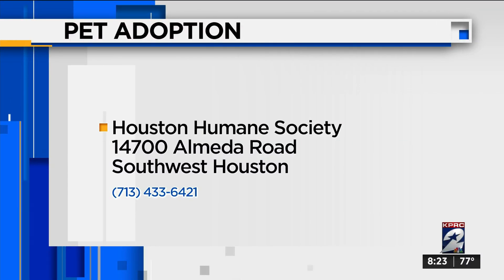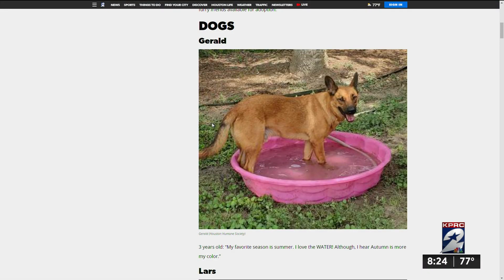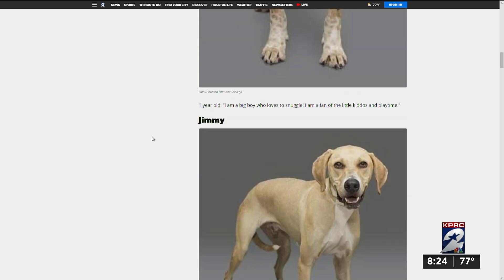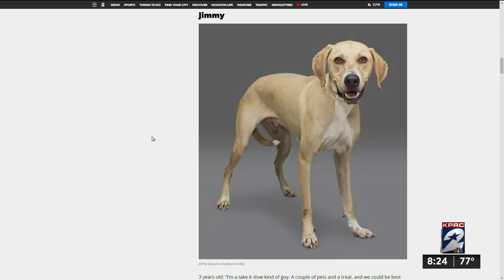That's why we love the Houston Humane Society. They're open today from 11 to 5:30, located at 14700 Alameda Road in southwest Houston. You can see animals in need of a family in Houston on our Adopt a Pet section on click2houston.com — just look under Pets on the drop-down menu on the home page.